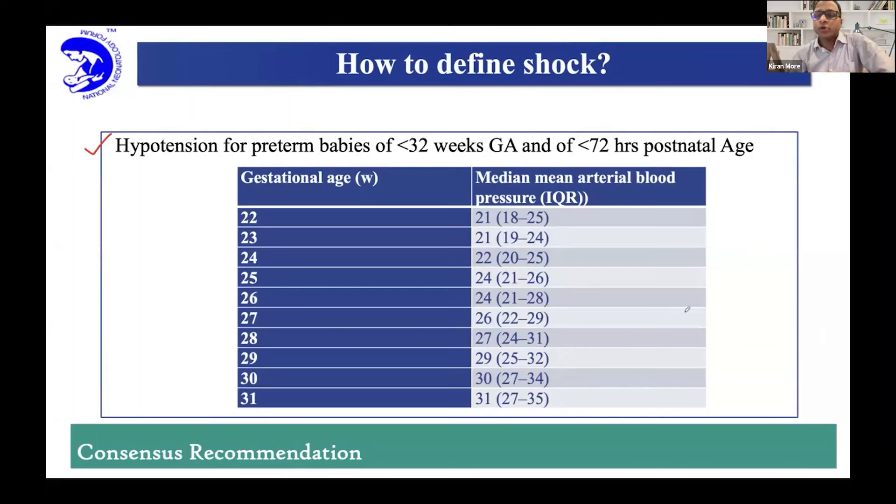There are normograms for the first 72 hours which have been published. For a 26-weeker, your range is 21 to 28. Don't get scared if blood pressures are 22, 23, 24. A lot of times people find it difficult to wait and jump to start treatment, and then blood pressure shoots and there is a risk of IVH. If you allow permissible hypotension in the first 24 hours — the German Neonatal Network normogram is the one to follow for less than 32 weeks in the first 72 hours.